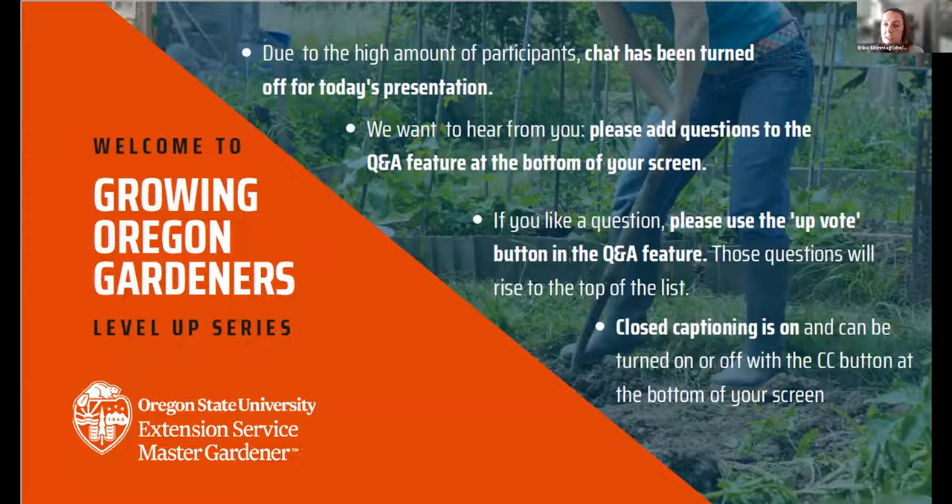Thank you for coming today to this Growing Oregon Gardeners Level Up Series session. This series is produced by the Oregon State University Extension Master Gardener Program and has been organized and led by a group of Master Gardener coordinators, OSU faculty, and staff from across the state. The OSU Extension Master Gardener Program educates Oregonians about the art and science of growing and caring for plants. We are in 27 counties across the state and train thousands of Master Gardener volunteers.